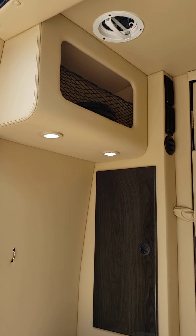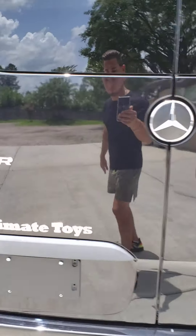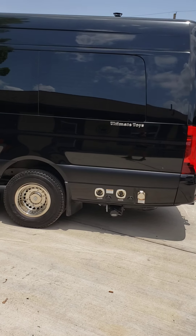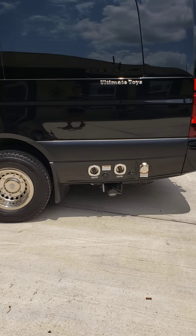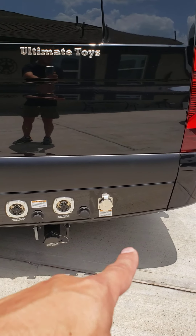A couple other options: shoreline power with a little storage, a bathroom fan, and all your water hookups are down there — fresh, city, and one outlet for dump and waste. It's very easy. Shoreline hookup is right there as well.